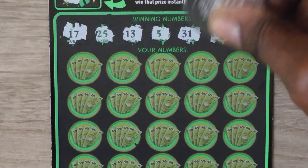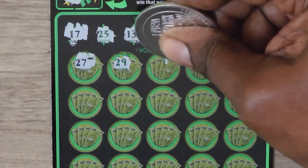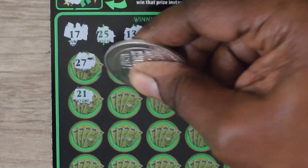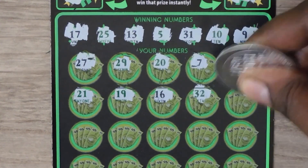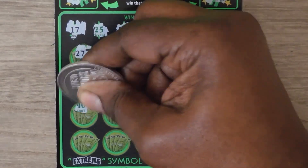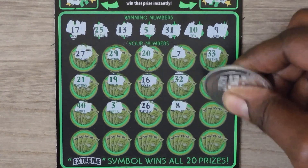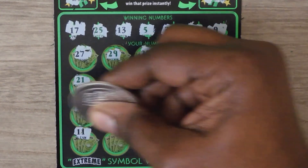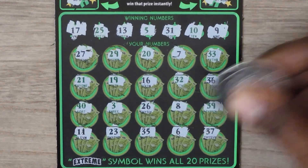Try again and no bonus. Numbers are: 10, 27, 29, 20, 27, 33, 21, 19, 16, 32, 36, 40, 3, 26, 8, 9, and 39. Then 11, 23, 35, 6, and 37. No wins found on this ticket.